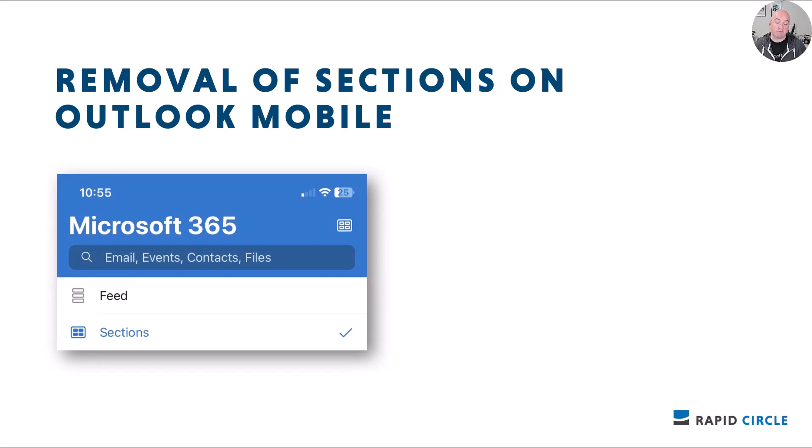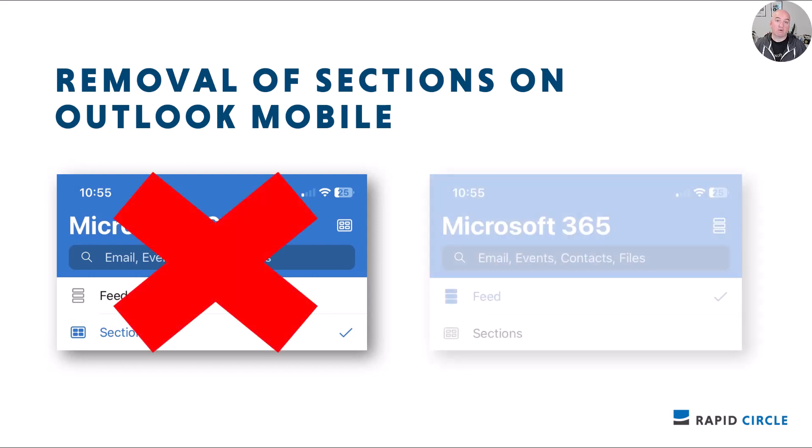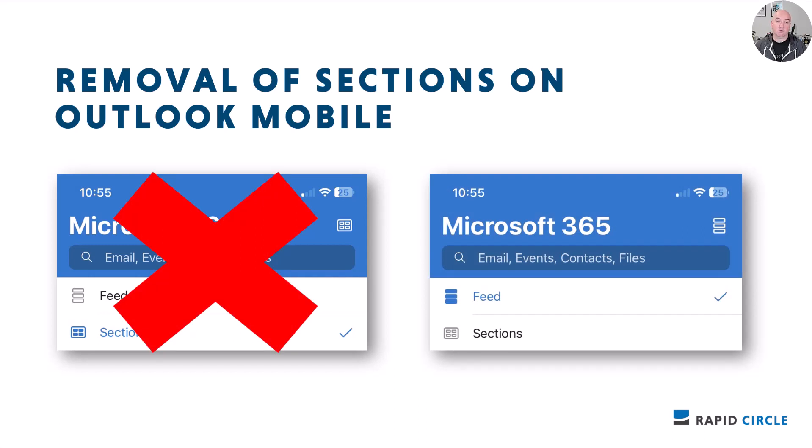Also in Outlook Mobile: the old Sections view, currently in the upper right-hand corner of the search page, is being removed and you'll only see the Feed view going forward. The content from those sections can be found elsewhere in the app — the People section is accessible from the Feed tab, the Upcoming section has been integrated into the feed as Meeting Insights, and the Files and To-Do sections can be accessed through their respective apps in the app bar. Much of the content has been incorporated into the Feed. This change is happening now to late July.